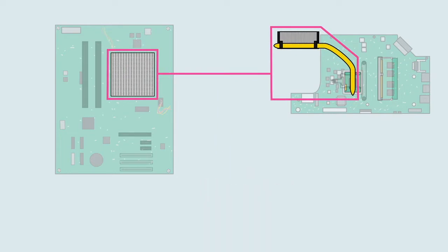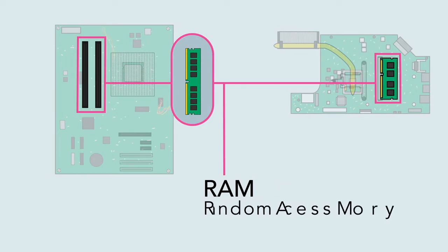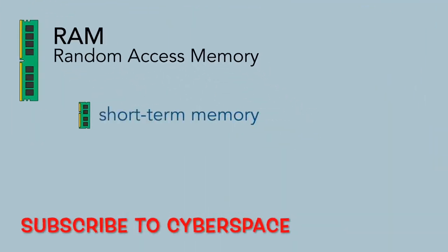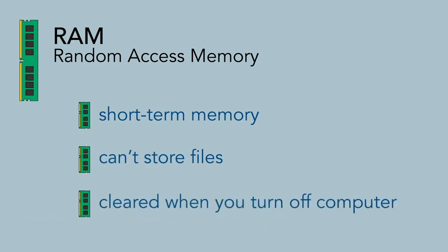The motherboard also contains the computer's RAM, or random access memory. This is the short-term memory that the computer uses whenever it's performing calculations. However, you cannot store your files there, because the RAM is cleared when you shut off the computer.